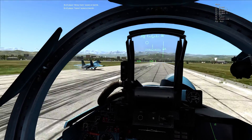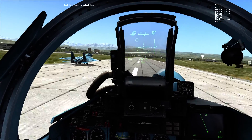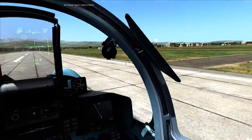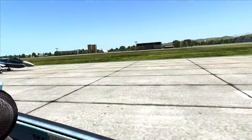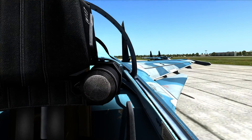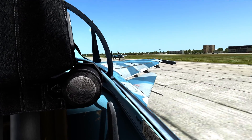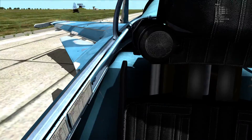And touchdown. Beautiful. Get the nose down and brakes. Got ahead of you there, but I'm braking — one second. Now that is gonna be a cool video. Thank you.